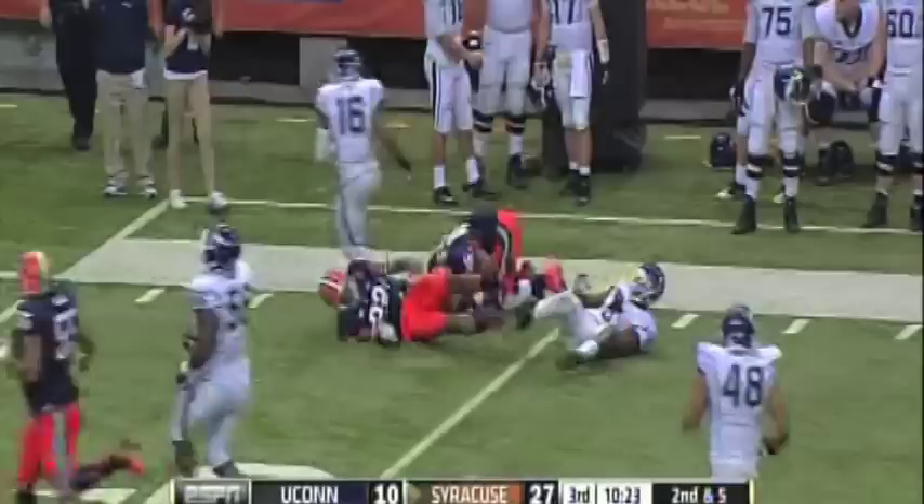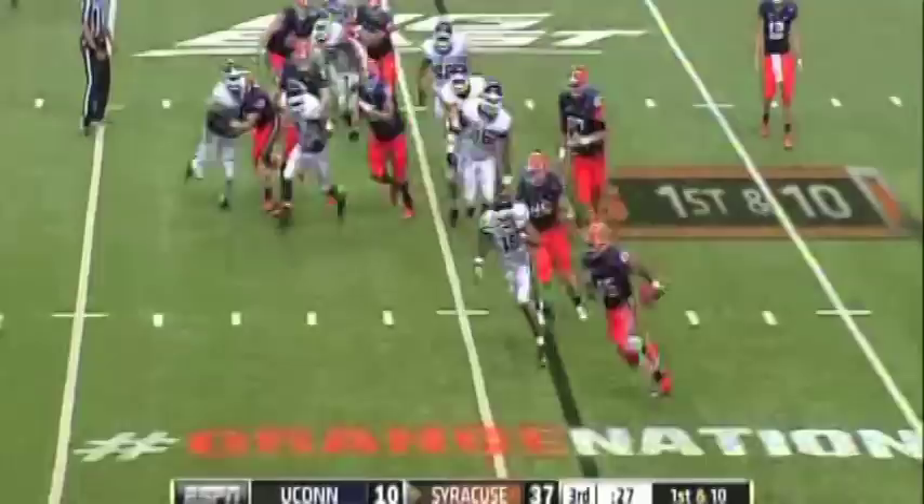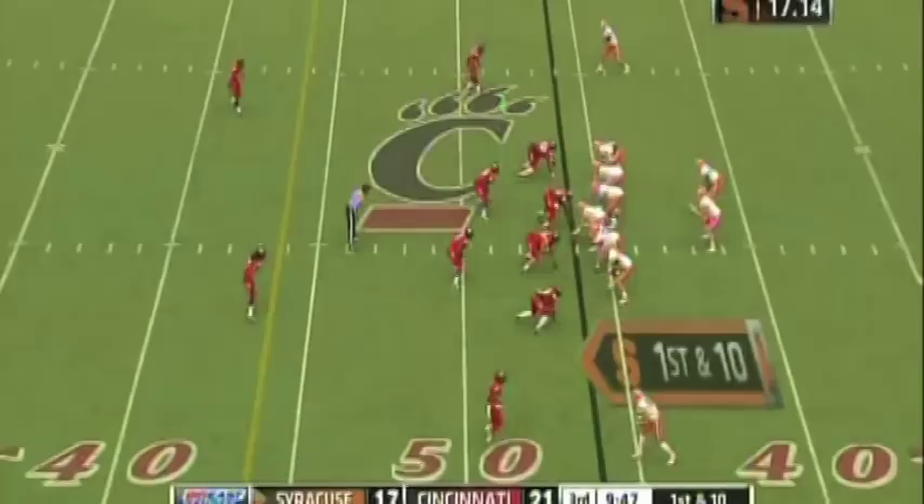On second down, this is Smith again. First down. Smith gets a block, gets to the 30. Jerome Smith takes the handoff on third down. He's got a first down in Moore. He's got a big gain. Jerome Smith — look at that run on second and 16. Jerome Smith takes it for Syracuse and turns the corner. Smith across the fourth.